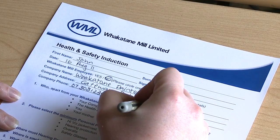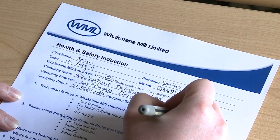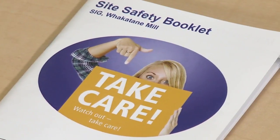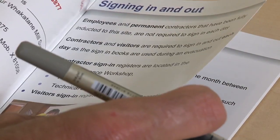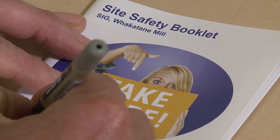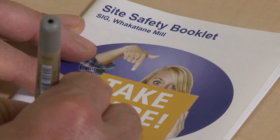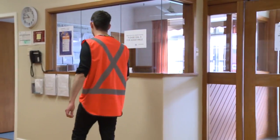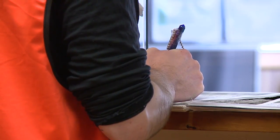At the end of this induction session, you must complete a questionnaire which proves you understand the most important information inside this presentation. Your induction booklet is your passport to the site, so keep it with you at all times. Write your name, date and the name of your Whakatane Mill supervisor in your booklet. Contractors and visitors must sign in and sign out each day and must report to their Whakatane Mill supervisor before starting work each day.